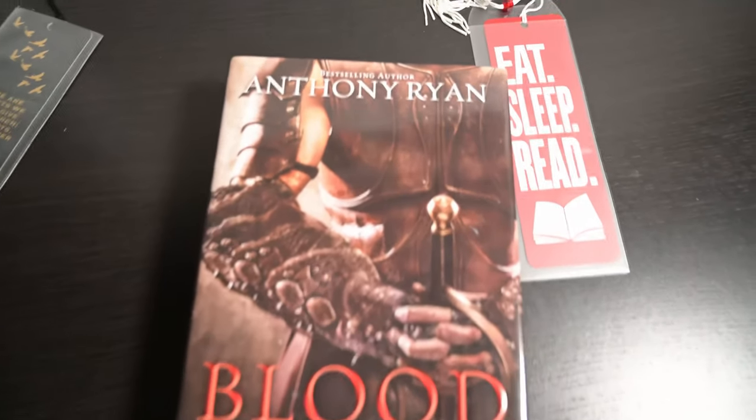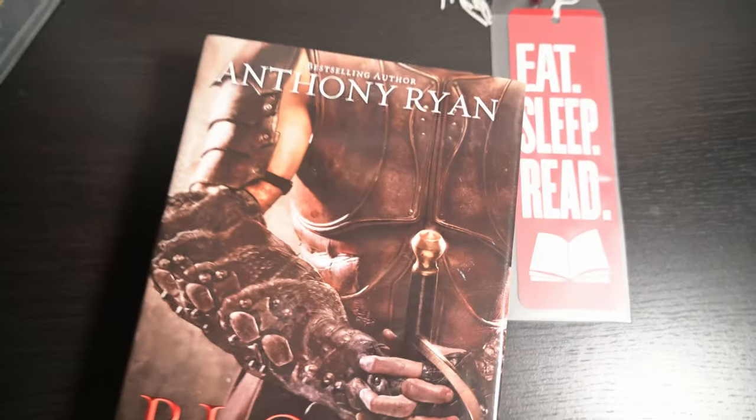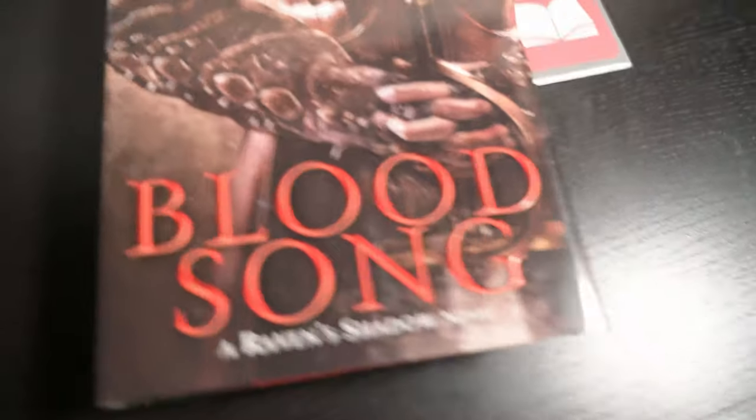Blood Song by Anthony Ryan is definitely one of my favorites — it's a coming-of-age story. We follow Vaelin from when he was maybe five until he turns into a young man, almost like a grizzled vet, at least where I left off before Anthony started the second series. The camaraderie of his group of friends, the tests they go through, the abilities — all really cool. I remember he was self-published before he got a book deal, and this is probably one of the best opening books of a trilogy I've ever read. Definitely recommend Blood Song.